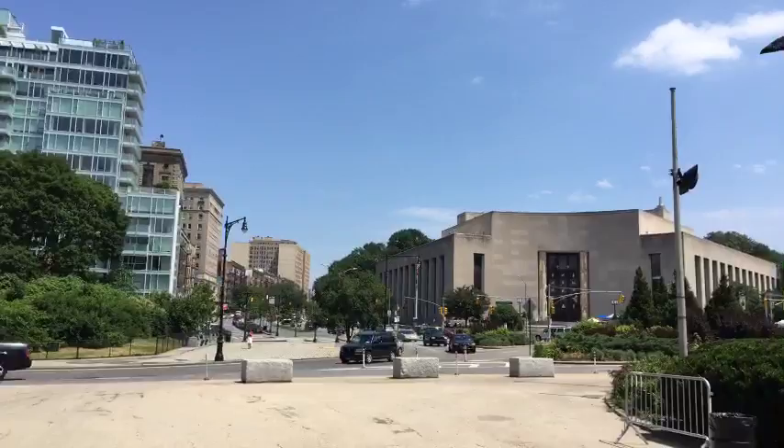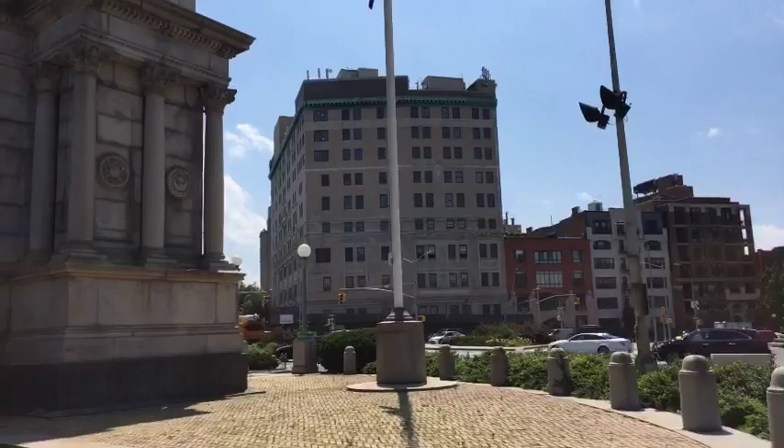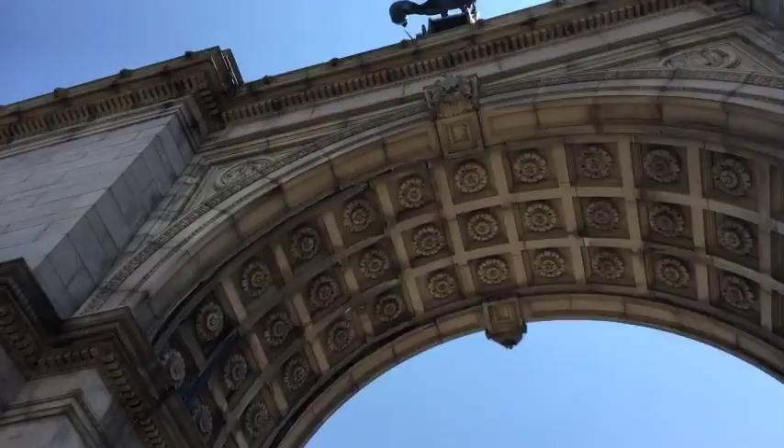Eastern Parkway is right over in this direction, and the Brooklyn Public Library. Off in the distance you'll encounter the Brooklyn Museum. Good to see you. Then off in this direction here is Prospect Park — that's right, we're going into Prospect Park. On this side here is Park Slope, right here, as we go underneath the arch.